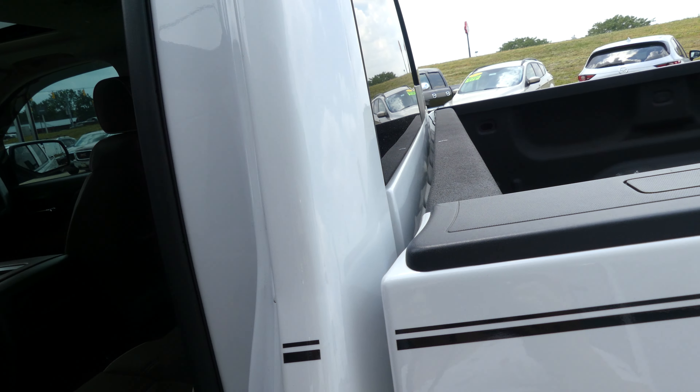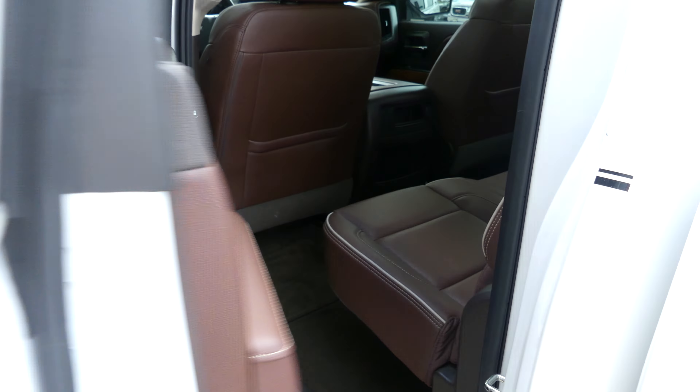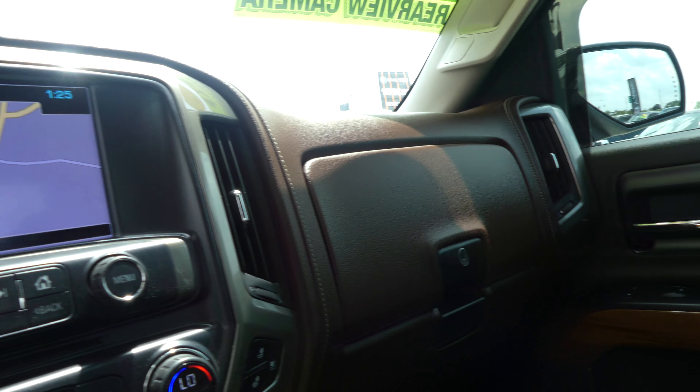The rear passenger seating is premium brown leather. Driver and passenger enjoy that same brown leather in bucket seating, as well as a sunroof.